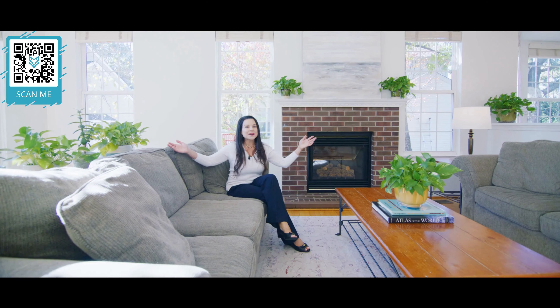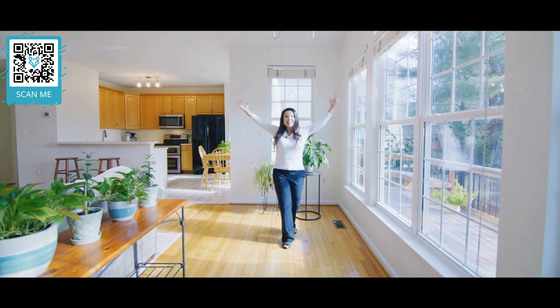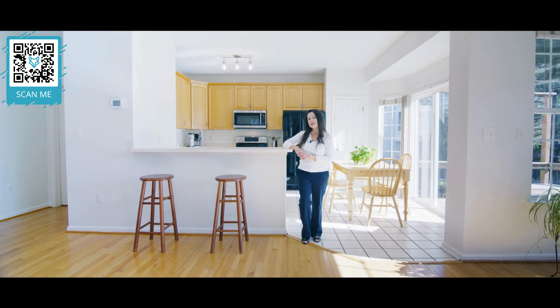It's a former model home with all the structural upgrades, like the bay window and a six-foot bump-out. Plus, it's ready for you to add your special touches.